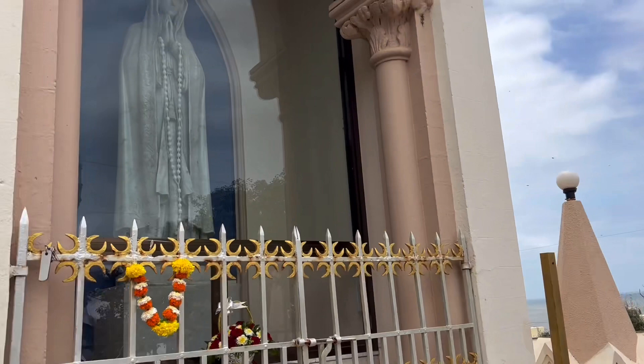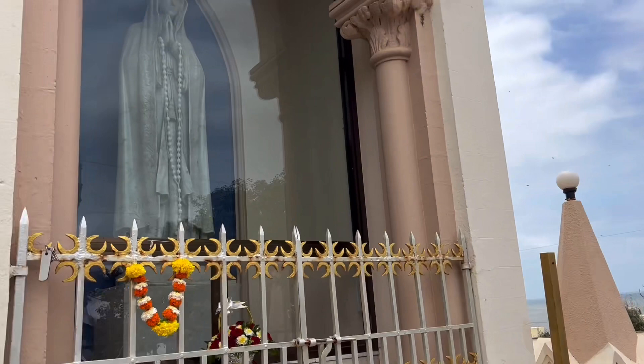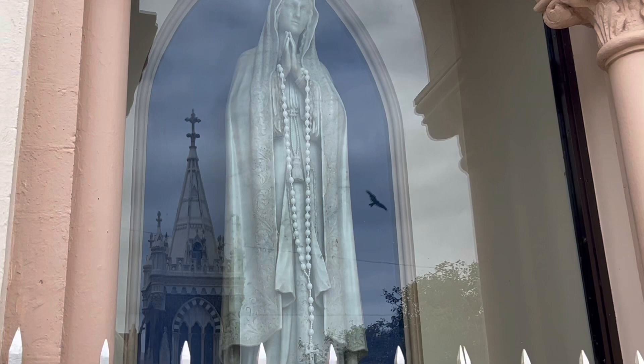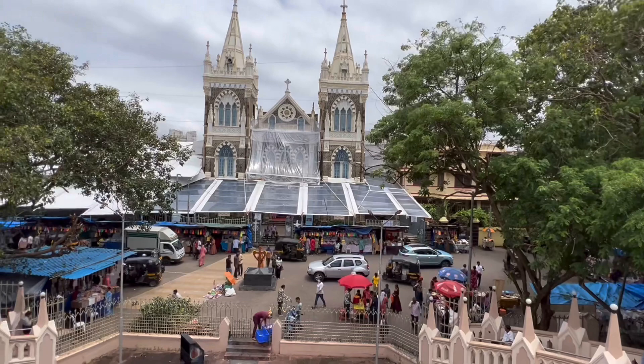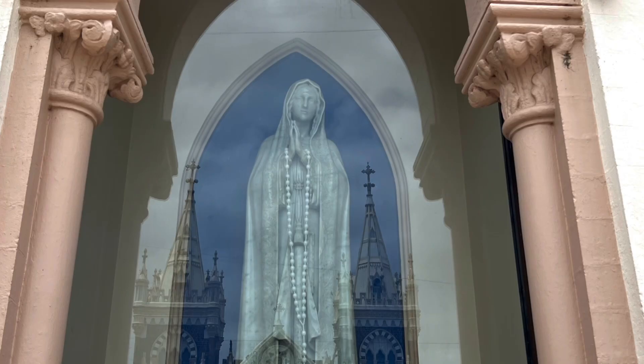The statue itself was desecrated in the late 1600s by Arab pirates who took the right hand of Mary off because it was holding something golden. Then the statue disappeared for a very long time. But now it's come home and it's been found, and it has its own special place of recognition as part of the original church that sat on this spot.